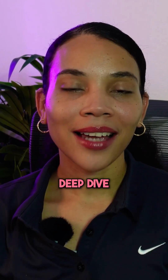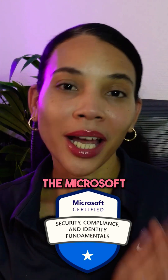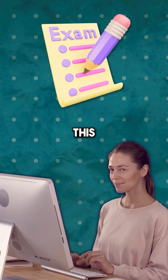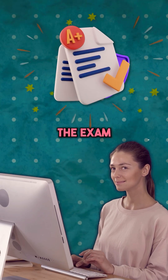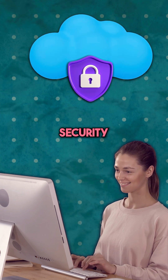Today we're going to take a quick deep dive into the SC-900 certification. This is the Microsoft Security Compliance and Identity Fundamentals certification. And ultimately, if you're taking this certification and you pass the exam, this may be one of your first entry points into cloud security.